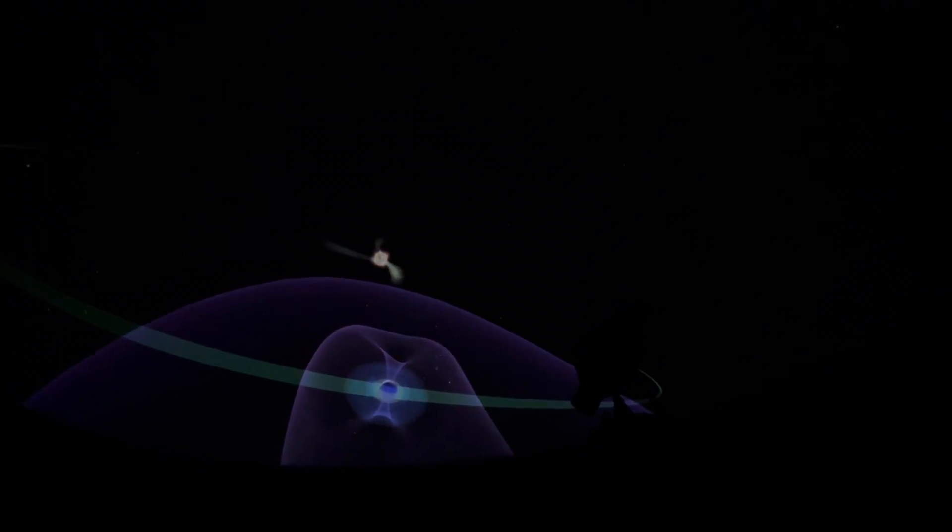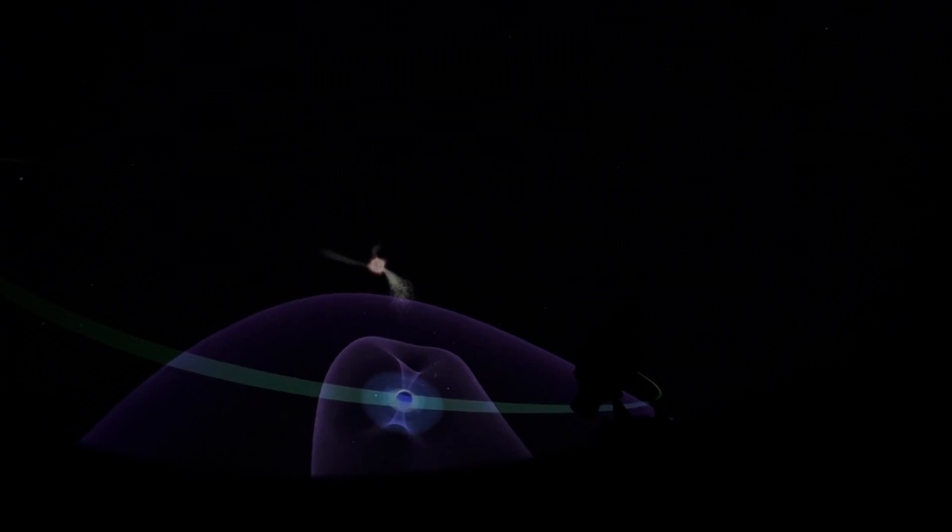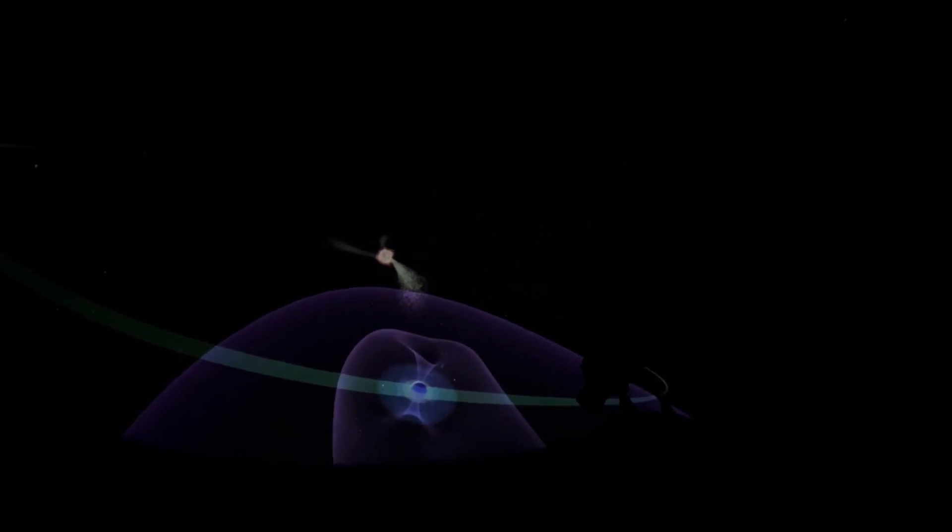Coronal holes can last for months, so as the sun turns, they can blast the Earth again and again, every 27 days.